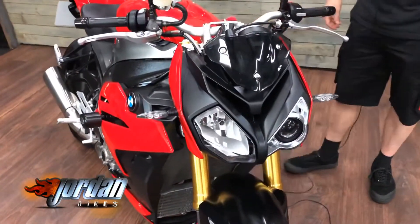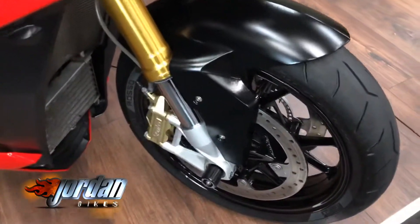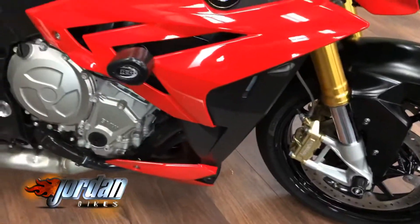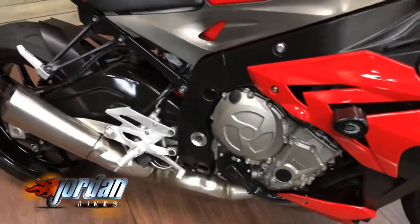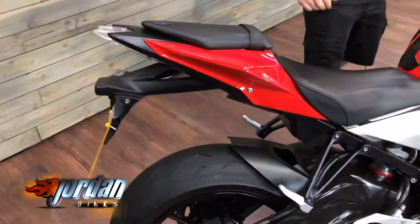Top of the range for its time — you've got electric suspension, power modes, heated grips, ABS, traction, anti-wheelie, all that kind of stuff. They're really, really well equipped bikes, they really are. This one has got the RNG crash protection and I think that's it to be honest in terms of aftermarket bits.